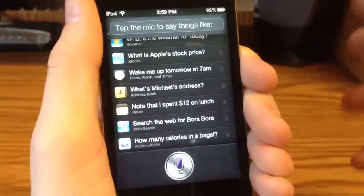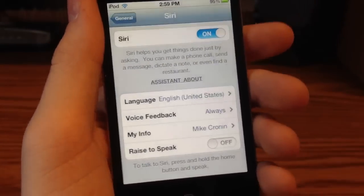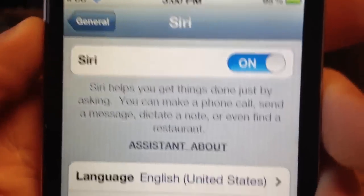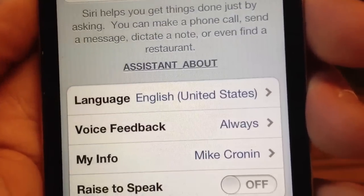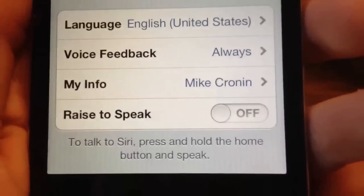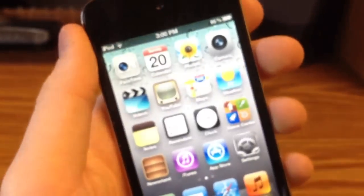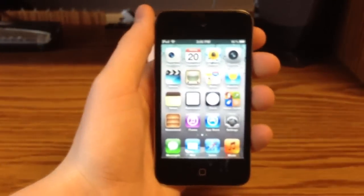Siri does pop up well. If you go back into settings you can see that we get the regular Siri settings — being able to turn on Siri, language, voice feedback, my info, and raise to speak. Raise to speak doesn't really affect the iPod Touch because there isn't a proximity sensor on it — that's mainly on the iPhone. But it still works, and this will also work on the iPhone 4.